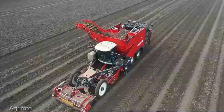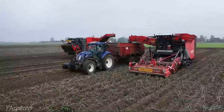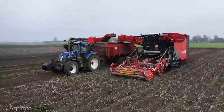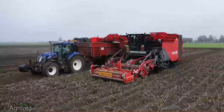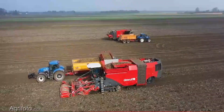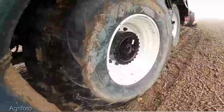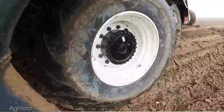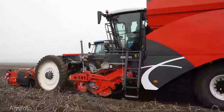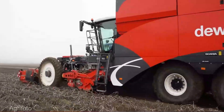The Daywolf Quattro potato harvester is a precision-engineered marvel designed to revolutionize the way we harvest potatoes. Four rows are harvested simultaneously with impeccable cleaning and gentle handling — a level of efficiency that's nothing short of extraordinary.